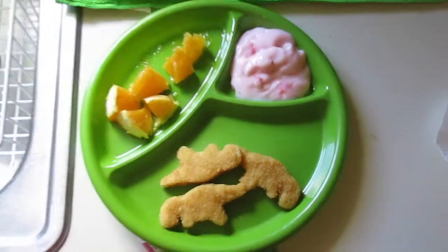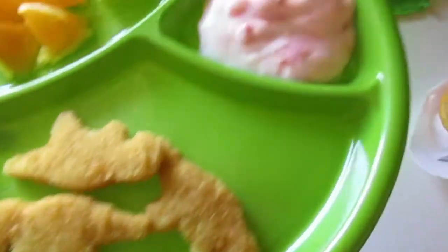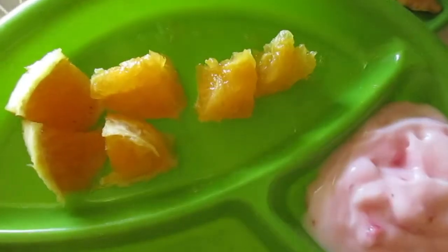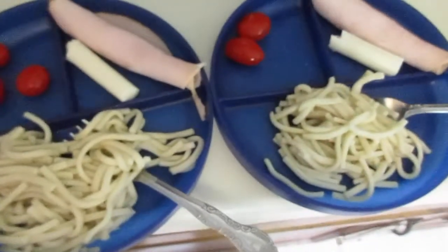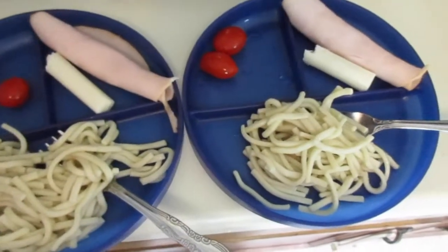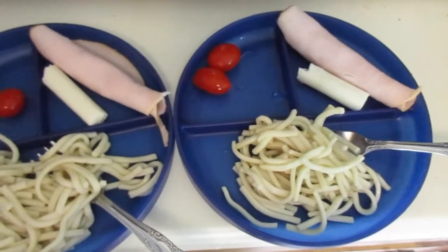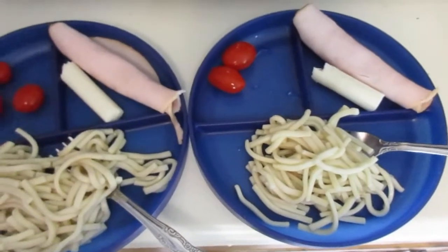For lunch today the kids are having some chicken nuggets, strawberry yogurt, and some cut-up oranges. And ignore the screaming in the background because the kids are fighting — but today they're having chicken noodle soup, some tomatoes, some string cheese, and some rolled-up turkey.